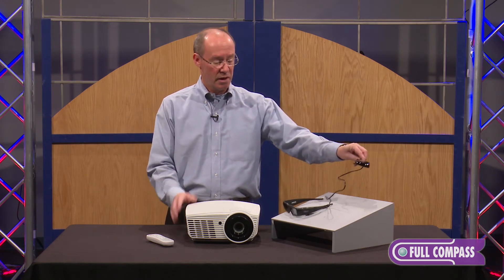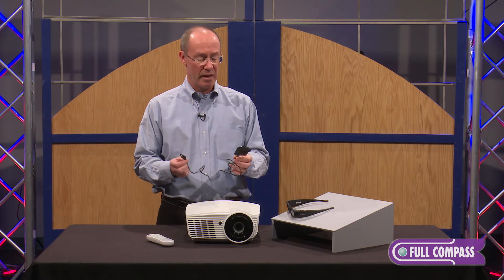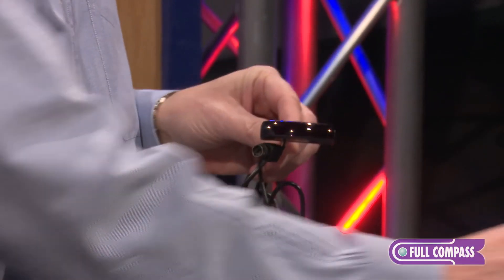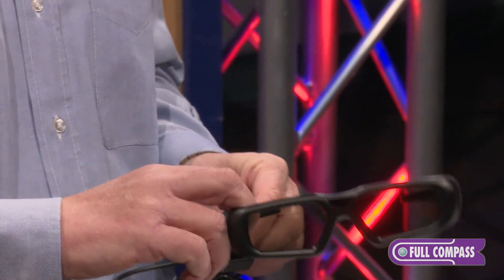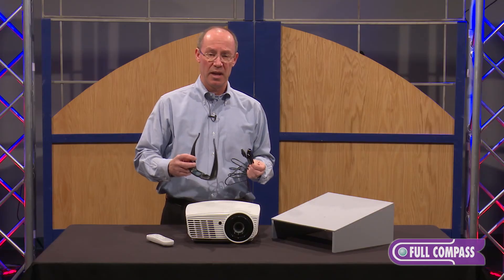Basically, all you need to do is plug in a 3D emitter, which is an option you can buy separately. This emitter transmits a signal to 3D glasses, which you can purchase singly or as many as you need for your family.